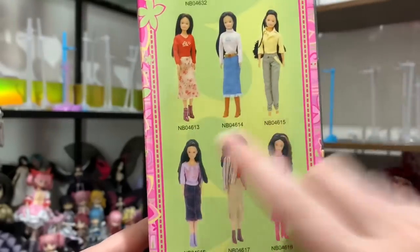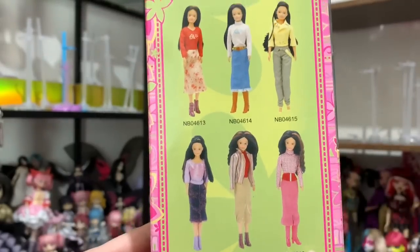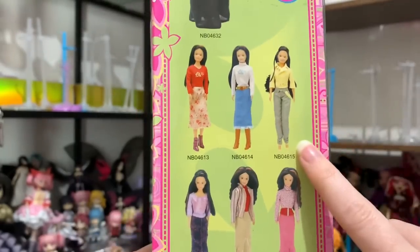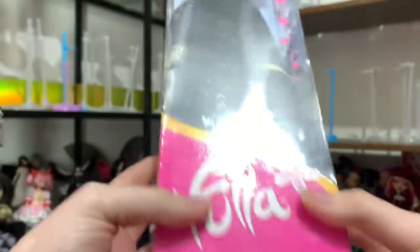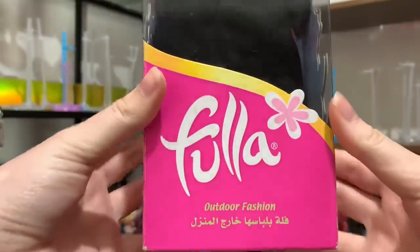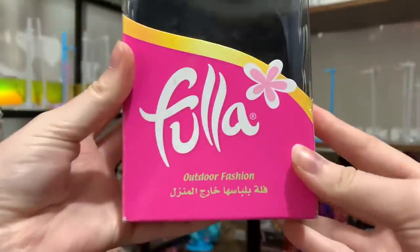It shows you that every doll comes with the standard pieces, but then you get a mystery fashion of some sort. I don't know which one I'm hoping for — I'll be happy with any, but I think this one is probably my favorite. I just saw the batch code, but I don't know which doll that corresponds to. It says outdoor fashion.